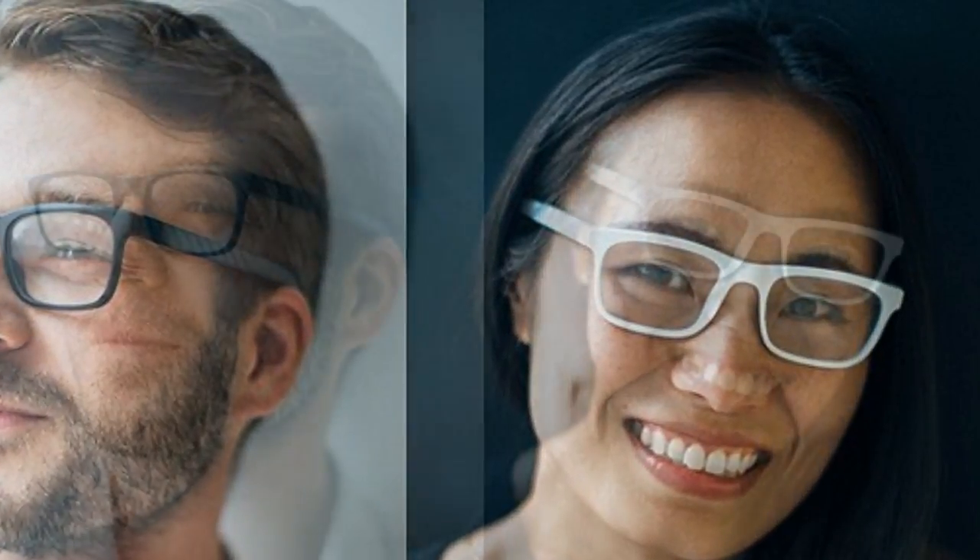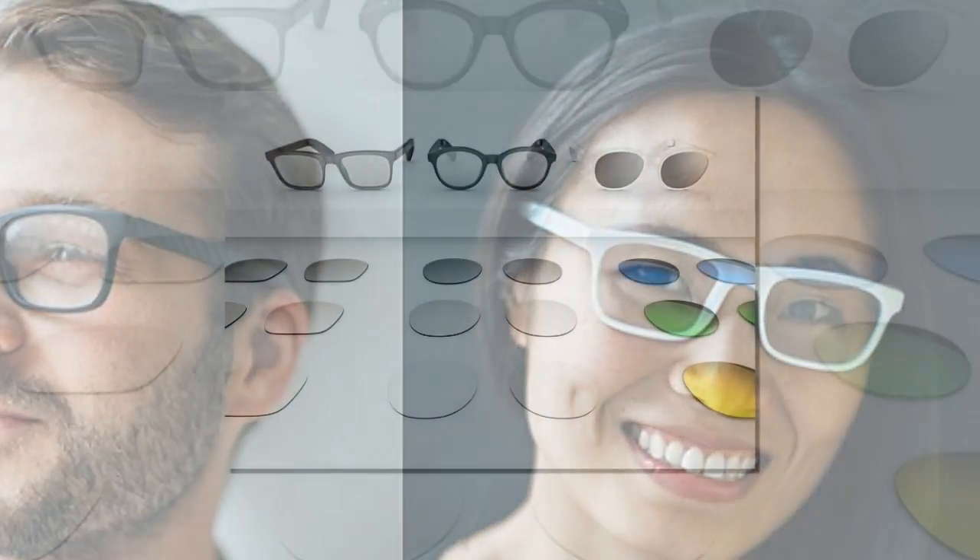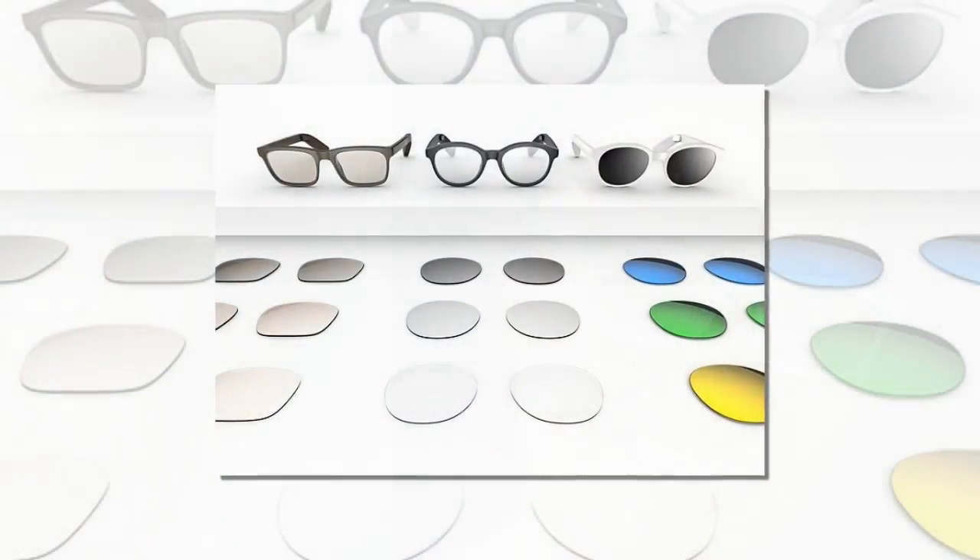Co-founder Yenchen Zheng said: "I wear glasses every day. Wearing them is a crucial part of my life. I also love new wearable technologies. But I noticed the existing smart glasses on the market were bulky and uncomfortable. It seemed like they weren't being designed for people who wear glasses every day. So we decided to change that."